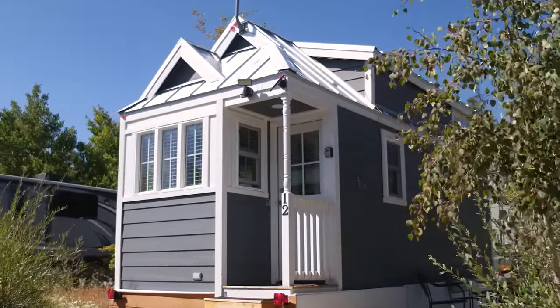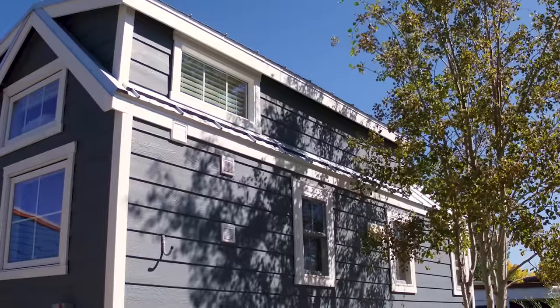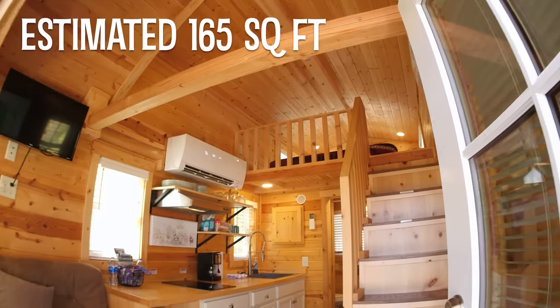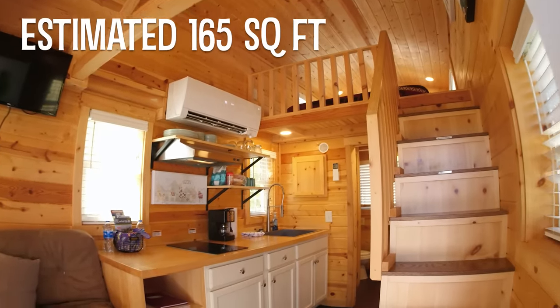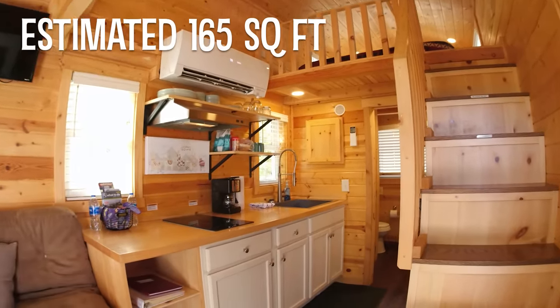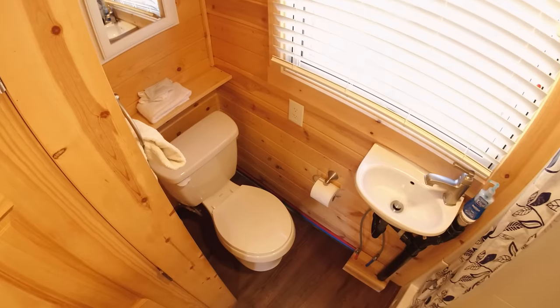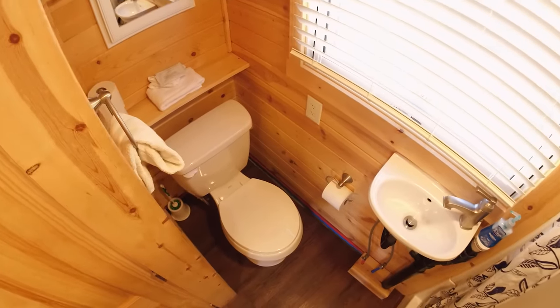The very first tiny house I got was from the Tumbleweed Tiny House Company — the Cypress model, 20 feet long, with a cottage look that everyone loves. The layout has a living space downstairs, a loft upstairs for sleeping, and a bathroom in the back.